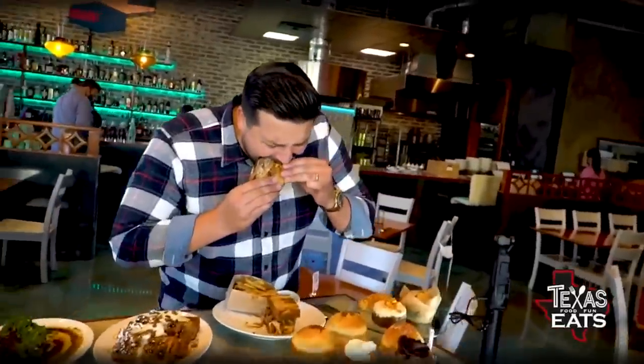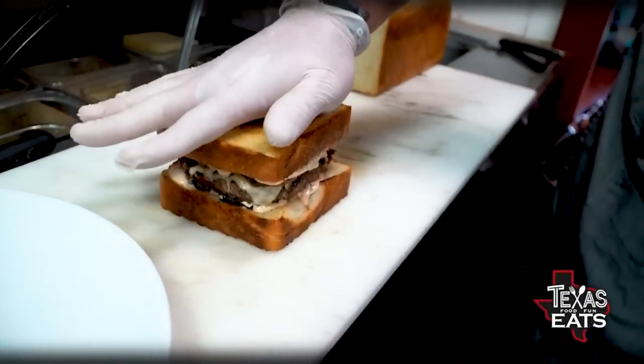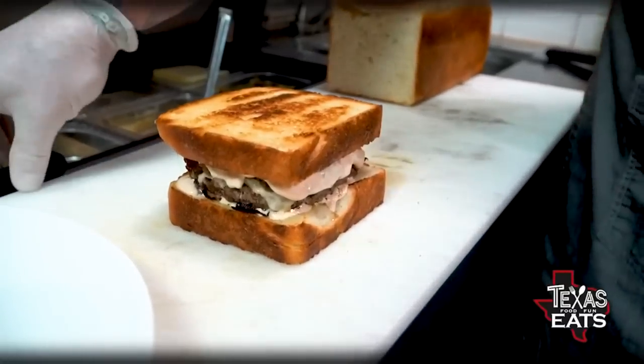Now we're getting ready to eat. We have the patty melt, some French toast, braised lamb, tons of desserts, and some cocktails. I've got to try the patty melt first. It's funny how far a good patty, some homemade bread, and melted cheese will go — and then you throw in the sauce and the caramelized onions. The bread is made in-house, the meat is seasoned with caraway seeds, salt, and pepper, right onto the flat top. This is as patty melt as it gets — a lot of sauce, a lot of cheese, and a lot of goodness.